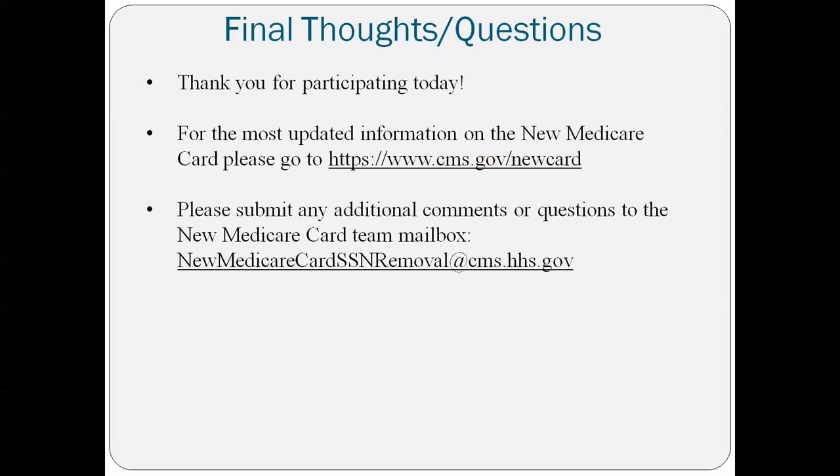Any final questions? On the very last page I have the links for the new Medicare card through CMS. They also have a website where I can submit email questions to CMS if Tara doesn't know the answer.